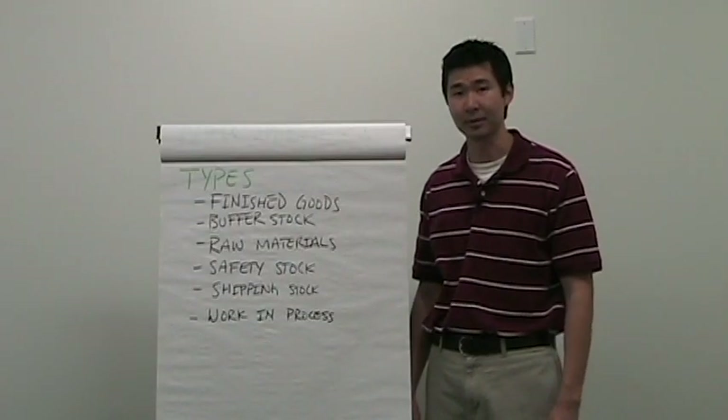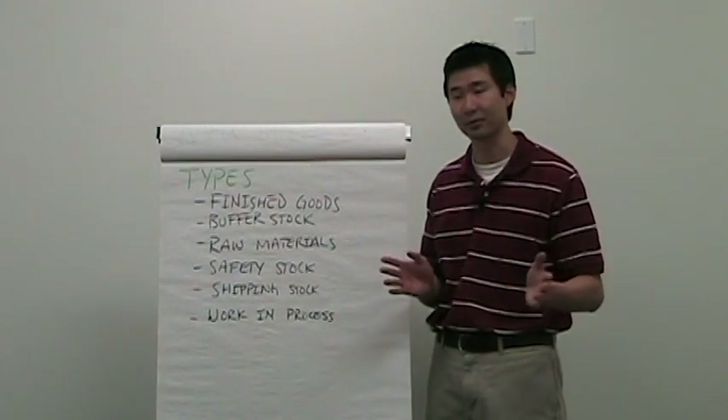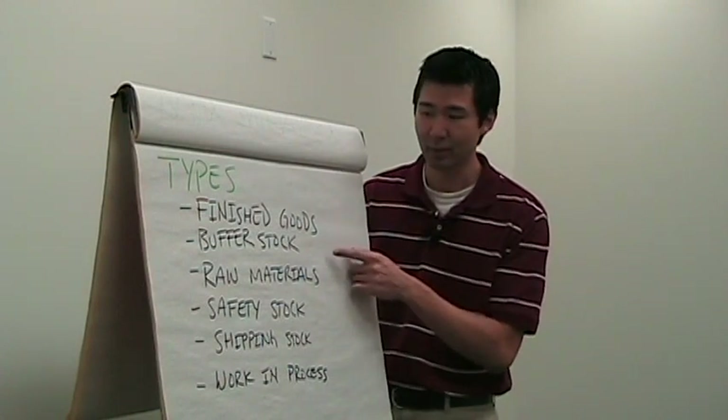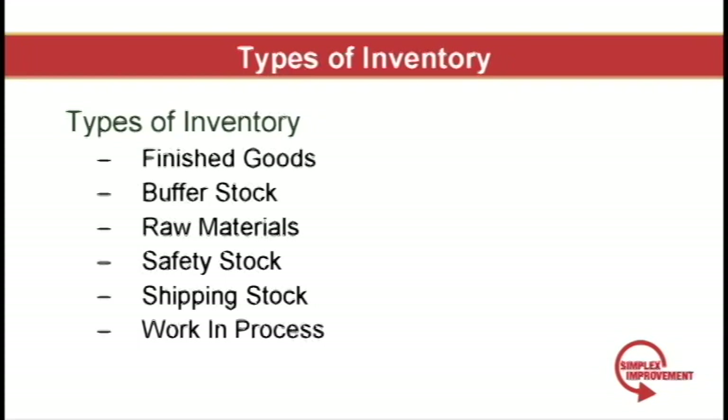Now here are the different types of inventory. When we think of inventory, we generally think of finished goods or work in process that litters the floor. But actually there are six different types: finished goods, buffer stock, raw materials, safety stock, shipping stock, and work in process.